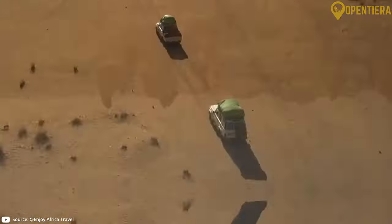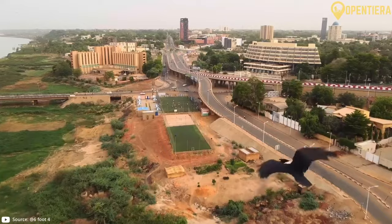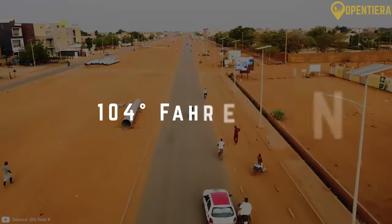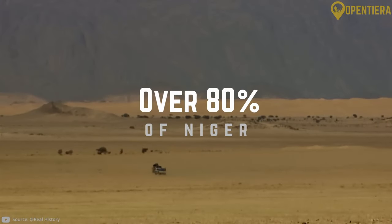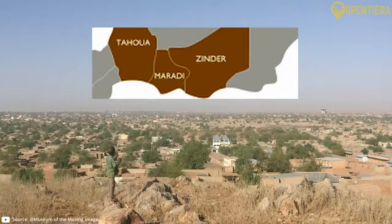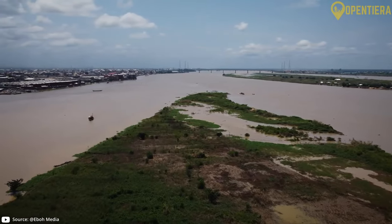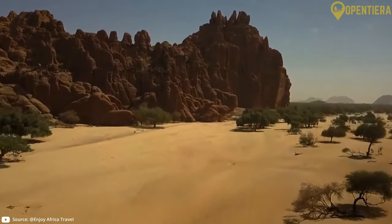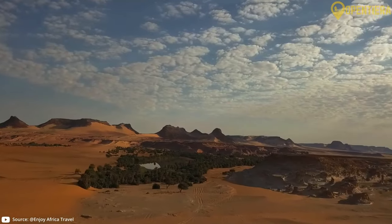Here are some key facts about the geography of Niger. Niger is one of the hottest countries on earth, with average highs over 40 degrees Celsius or 104 degrees Fahrenheit from April to June. Over 80% of Niger is covered by the Sahara Desert, and the population is concentrated along the southern border. The Niger River provides valuable irrigation for agriculture, and Niger's landscape is predominantly flat deserts and savannahs, with some plateaus and mountains in the north.